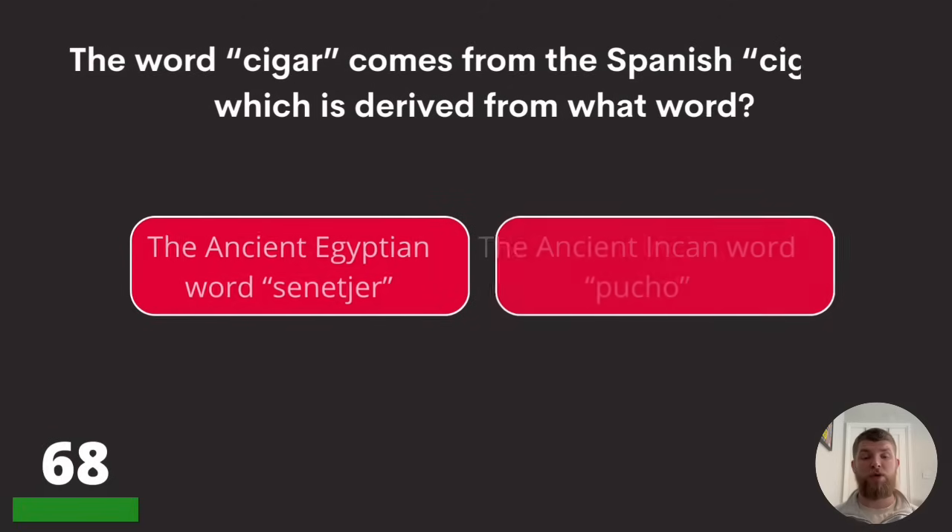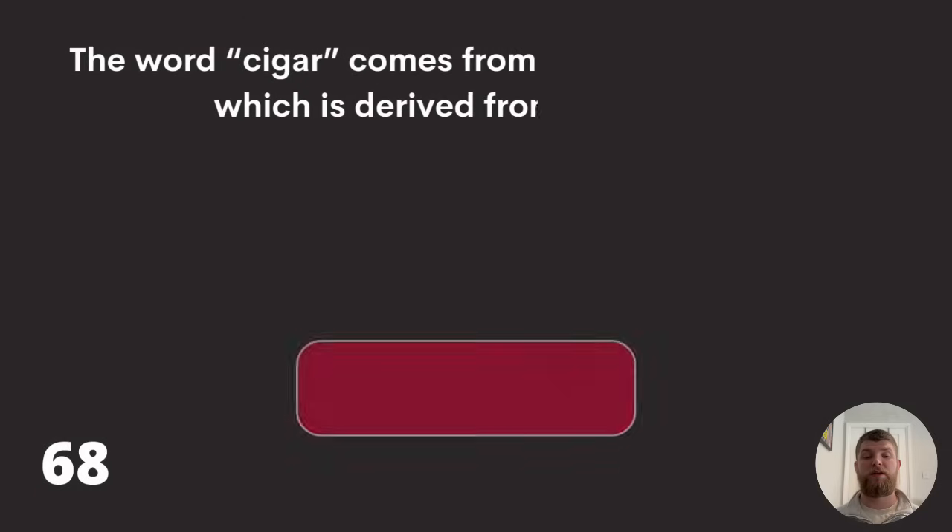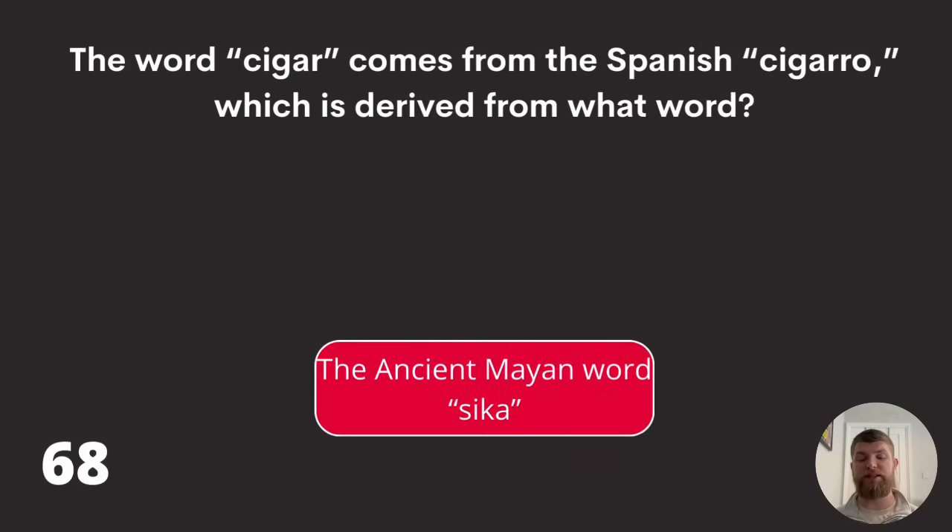Question sixty-eight: the word 'cigar' comes from the Spanish 'cigarro,' which is derived from what word? The ancient Egyptian word senetya, the ancient Incan word puco, or the ancient Mayan word seca? The answer is the ancient Mayan word seca.